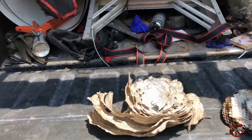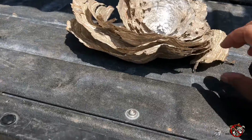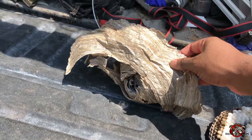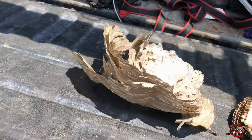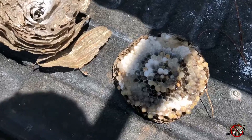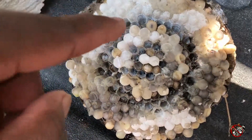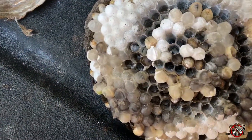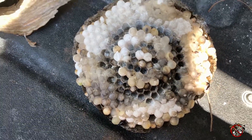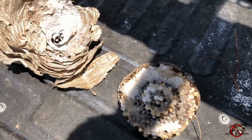Got a hornet's nest right here that I took down from a customer's house. It's pretty high up but I was able to get it down in almost one piece. So that's the nest and here's the larva right here. You can see one of them moving right here. Like where's my food? But yeah, I took care of that, wasn't too bad.